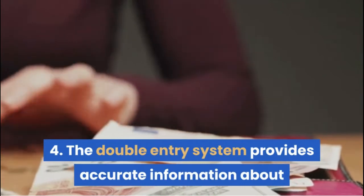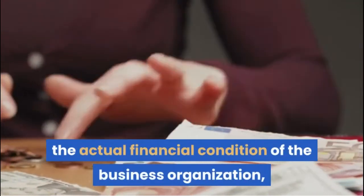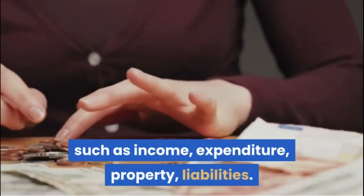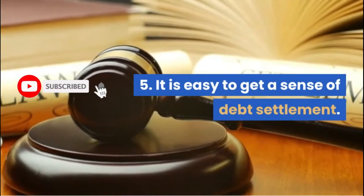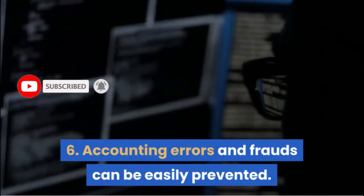4. The double entry system provides accurate information about the actual financial condition of the business organization, such as income, expenditure, property, and liabilities. 5. It is easy to get a sense of debt settlement. 6. Accounting errors and frauds can be easily prevented.